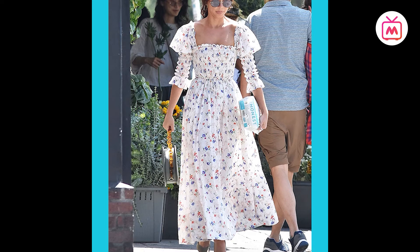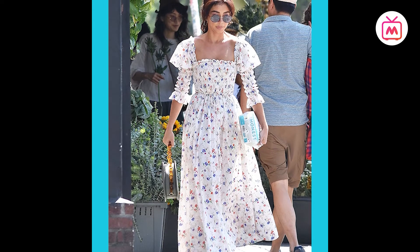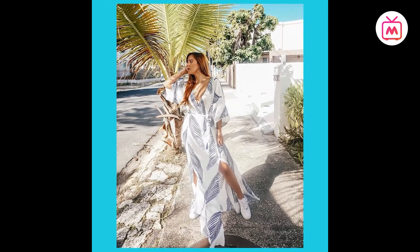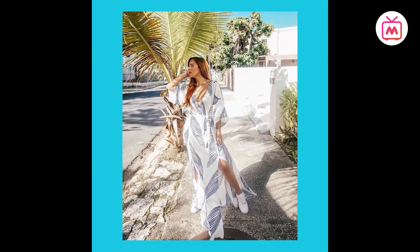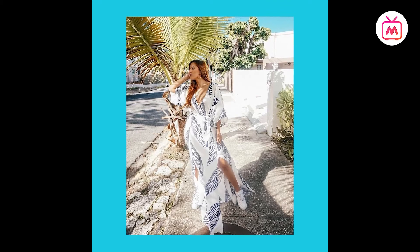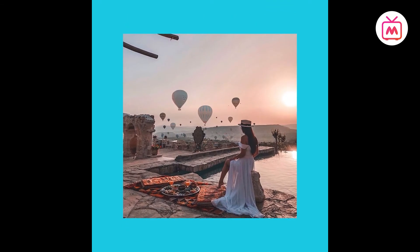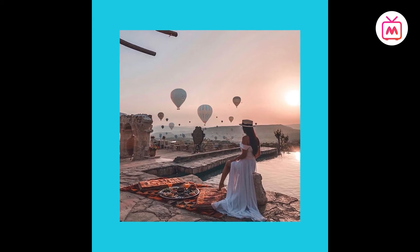The loose-flowing maxi dresses this season are also called billowy dresses, making a major impact in 2020. Wear one of these voluminous loose-fitted dresses as seen on the runways of Valentino, Loewe, Molly Goddard and Off-White. Let us have a look at Bollywood celebrities who have recently worn maxi dresses.